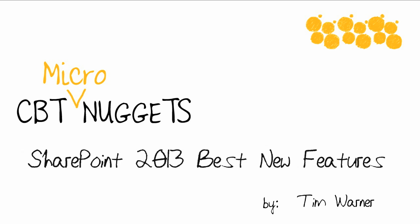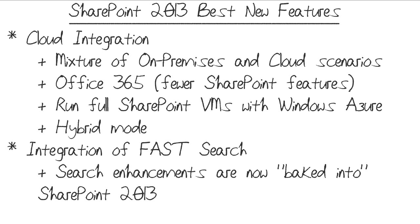Hello and welcome to this CBT Nuggets Micro Nugget, entitled SharePoint 2013 Best New Features. My name is Tim Warner. Microsoft has revitalized and revamped their SharePoint server product. The number of new features in SharePoint 2013, as compared to SharePoint 2010, is amazing. In this short video tutorial, I'd like to share what I see as the biggest new features in SharePoint 2013 and why I think they're so cool.